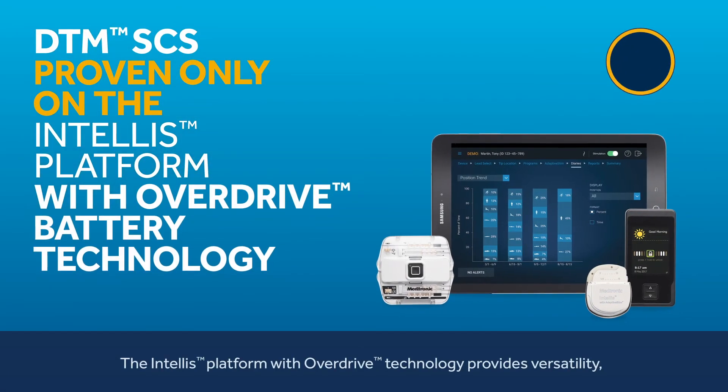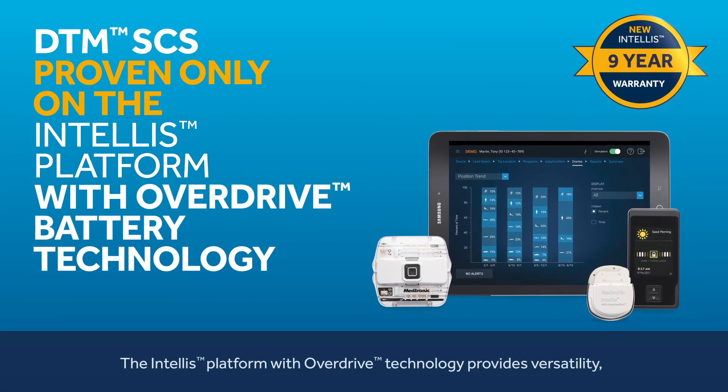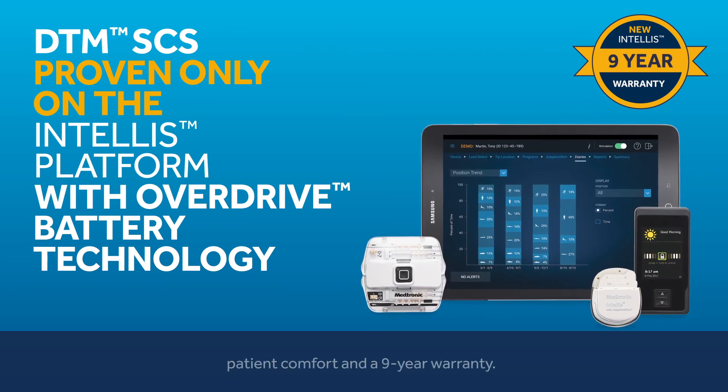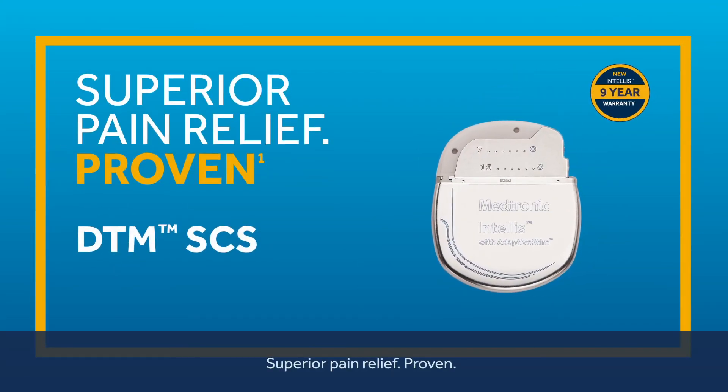The Intelis platform with overdrive technology provides versatility, patient comfort, and a 9-year warranty. Superior pain relief. Proven.